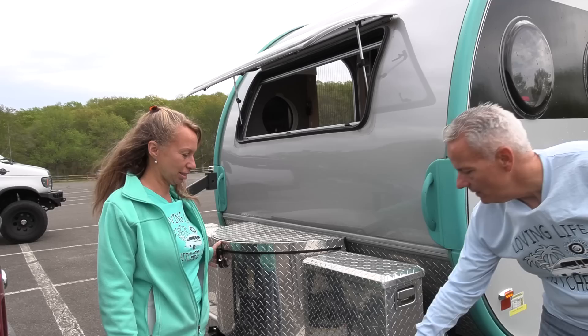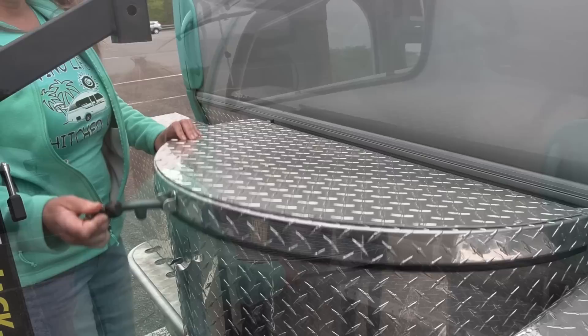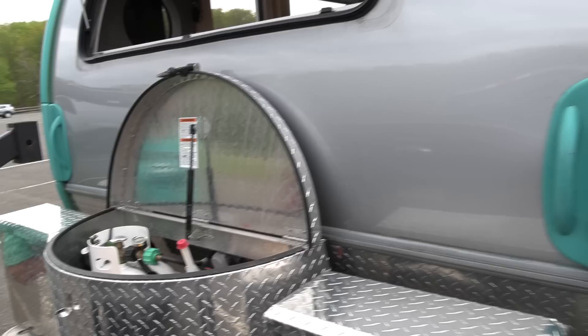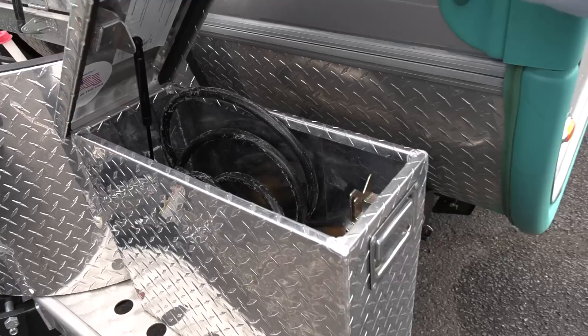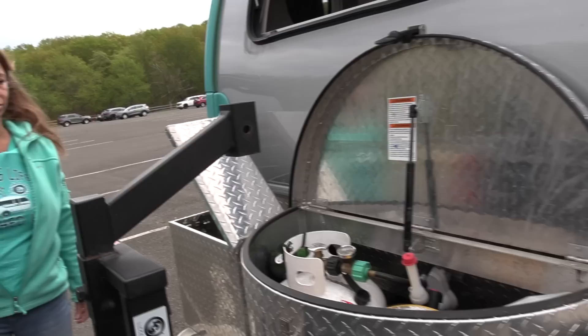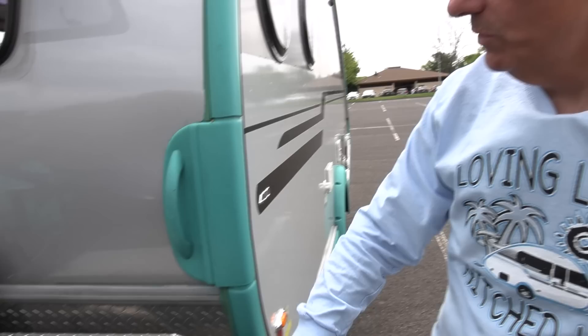My husband added these boxes — this only came with the original diamond plate box with the rack, and here's where our propane is: 20 pounds of propane on board. We keep other gear up in the front here. We opted to add two aluminum diamond plate boxes because they match the look. One side we keep all of our electrical connections, and the opposite side we keep all our water connections — water hoses, water filter, and all that — keeping those two things separate. They are lockable.